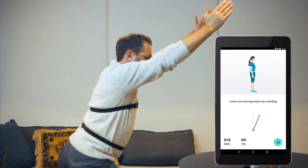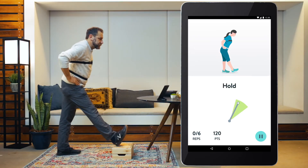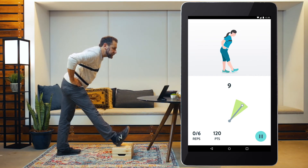Each session consists of therapeutic exercises and education, and it takes only 10 to 15 minutes. Over time, he'll unlock new exercises to continue to build his mobility and strength as he receives support from his health coach to achieve his goals.